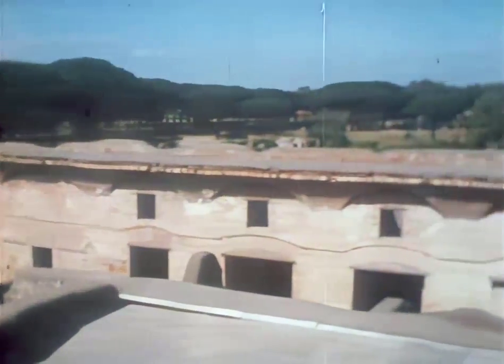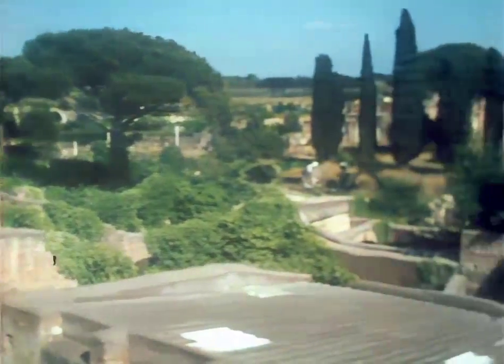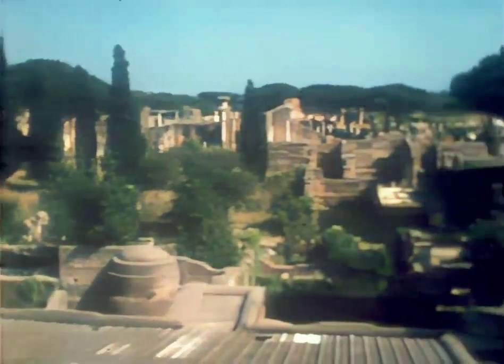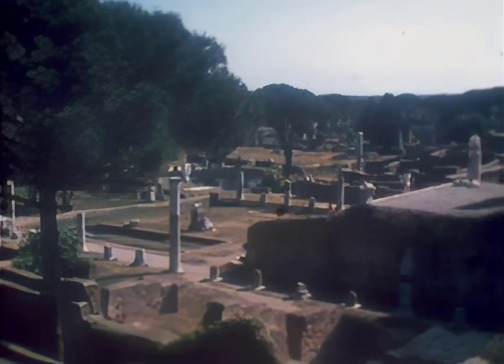A dozen or so miles downstream from Rome, where the Tiber runs out through the marshes to the sea, stands the town of Ostia. Here, apartment blocks, shops, workshops, civic buildings and temples all survive in close proximity. So much remains in fact that we can see from this one site how all the disparate elements of a town fitted together to make the physical setting of the urbanized way of life that was the hallmark of Roman civilization.